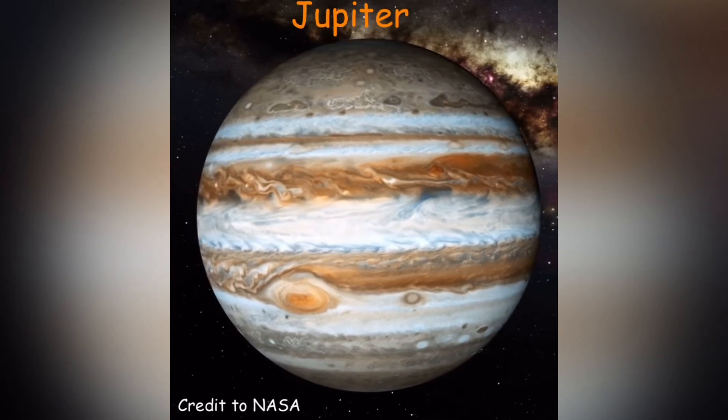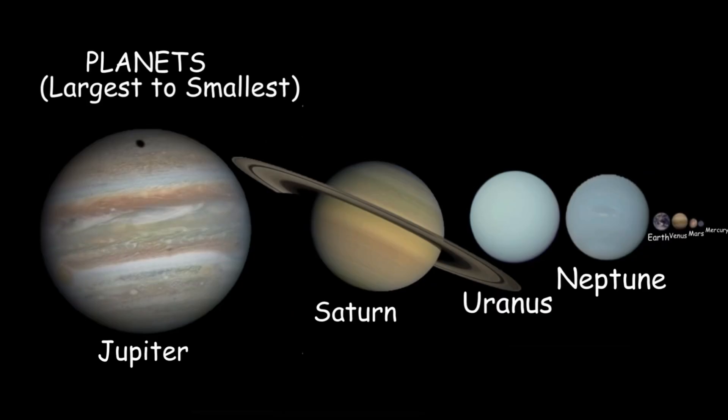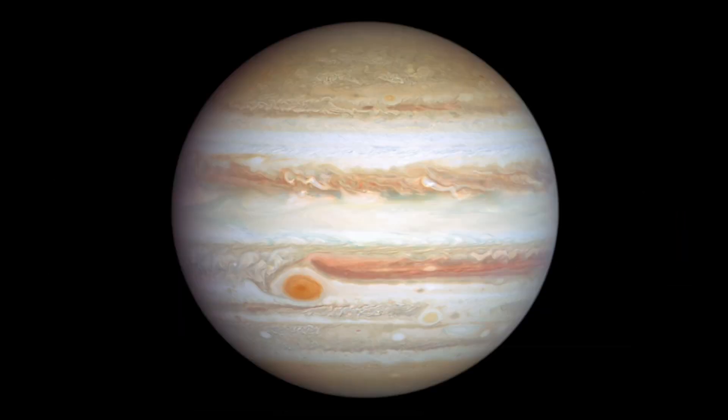We're doing another planet video and the next planet is Jupiter. Jupiter is the fifth planet from the sun and our first gas giant, just located beyond the asteroid belt. It's the largest planet in the solar system and the second largest object in the solar system after the sun.